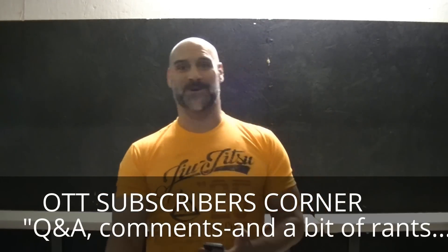Welcome to Subscriber's Corner on my YouTube channel. I respond directly to subscribers. So today I'll be responding to Cal Man, and his comment is: 'Good stuff, man. You really know what you're doing.'